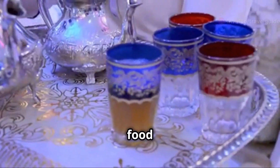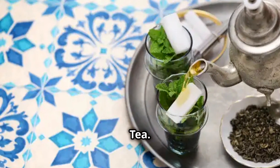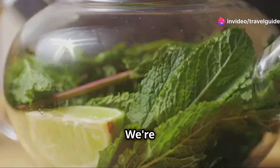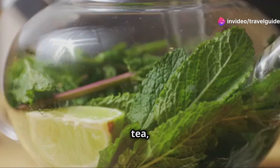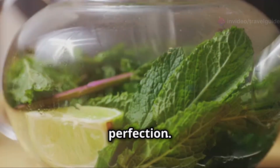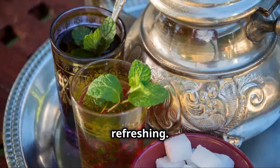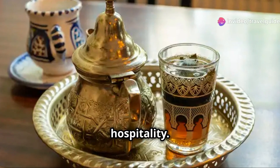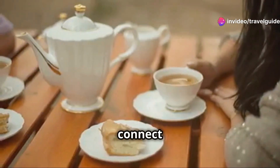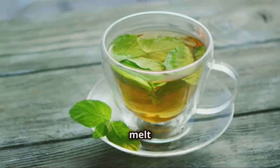Now we can't talk about Moroccan food without mentioning the star of the show: Moroccan mint tea. This isn't your average cuppa — this is an experience. We're talking fragrant green tea, infused with fresh mint leaves and sweetened to perfection. It's the perfect balance of sweet, minty and refreshing. And it's not just a drink — it's a symbol of Moroccan hospitality. Served in beautiful glasses, it's a sign of welcome, a way to connect with friends and family. Honestly, a sip of this and you'll feel all the stress melt away.